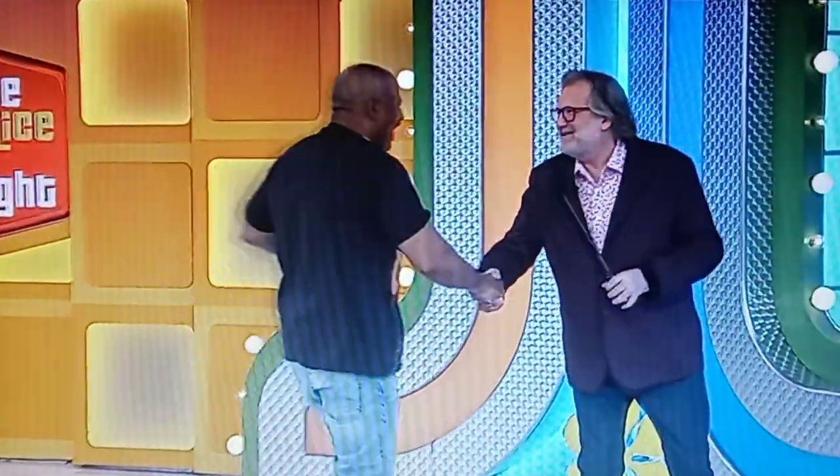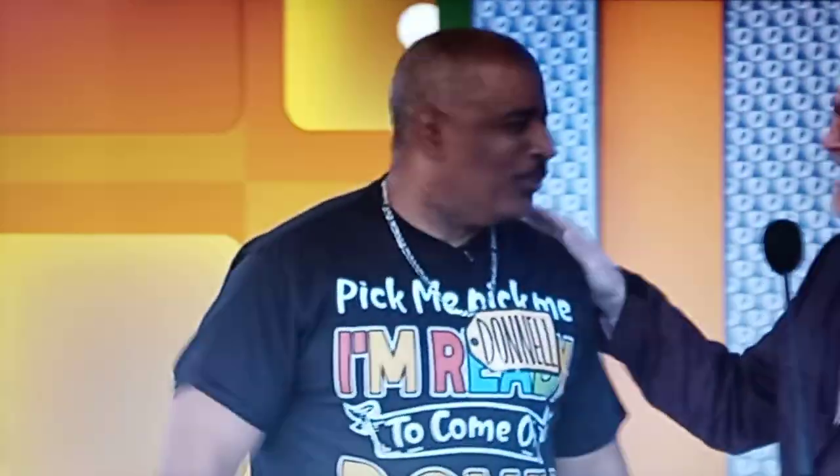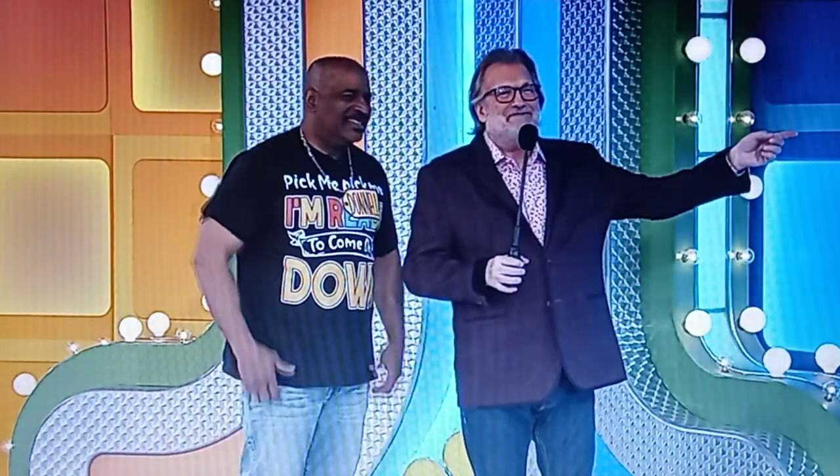What's up, man? How you doing, Drew? I'm doing great. You're doing great, right? I'm doing excellent. Good, because it's all about vibes right now, because we're playing this great game for a lot of money.